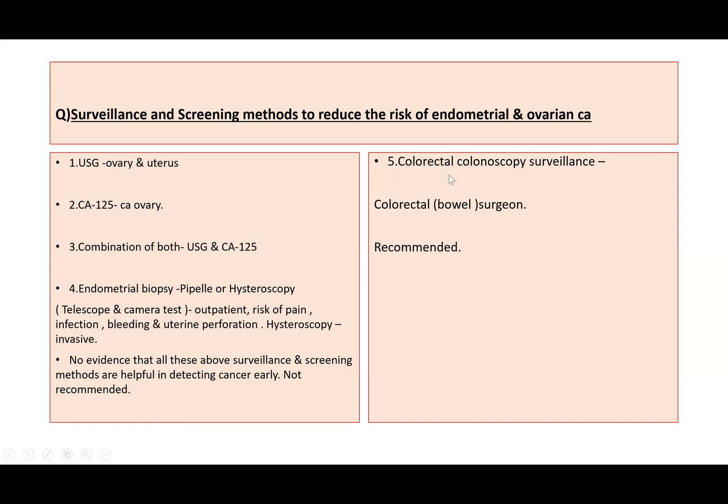Colorectal colonoscopy surveillance, however, is recommended and is carried out by the colorectal or bowel surgeon.